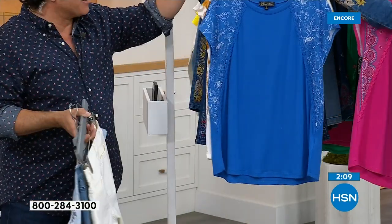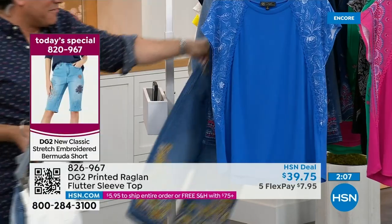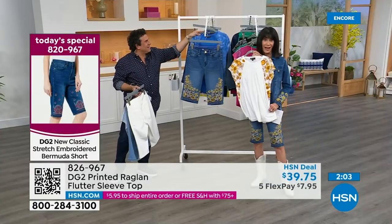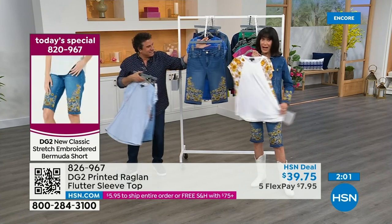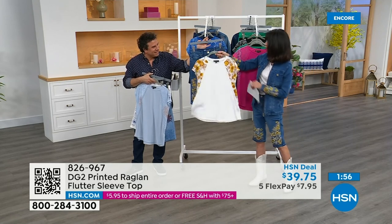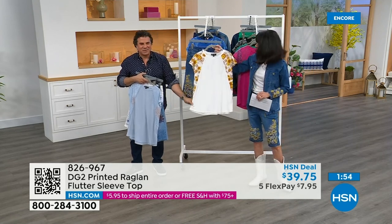Bobby is rocking the sunflowers — I have the jacket over the top, but if you're getting the sunflower, which in the mid-tone has been super, super popular, here is that matching top. Again, that crochet trim on each one, so sweet. Wear these with your jeans, wear them with your solid Bermudas — Bobby's wearing it under a jacket, it's a nice little layering piece.